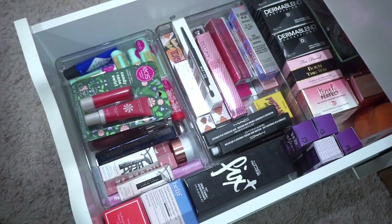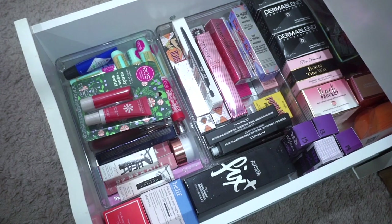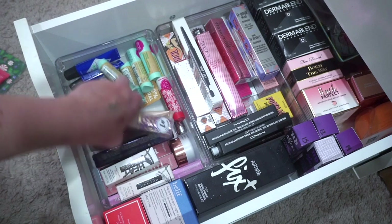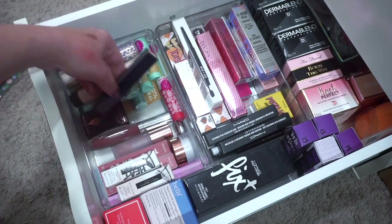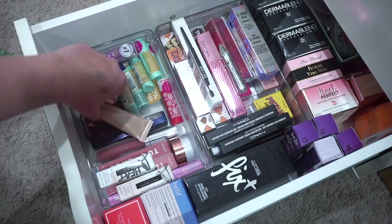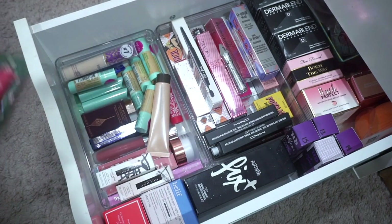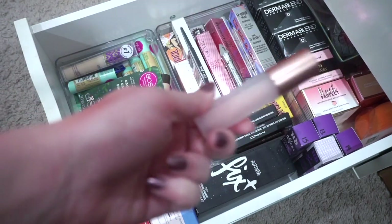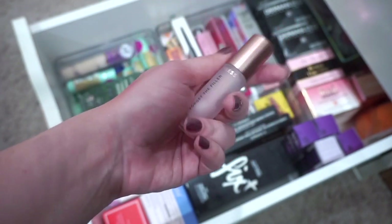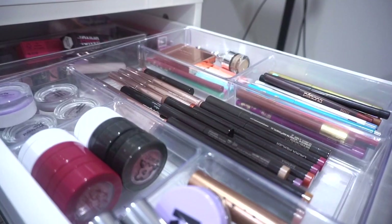This backup drawer has basically all eyebrow products and some mascaras. I've got lip balms and some face products here. I'm going to declutter this Lawless Forget the Filler lip gloss in Rosy Outlook — it's a clear shade, I already have one, and I hardly ever use clear glosses. This was a PR backup, so I'm going to give it to Jean because she loves this.